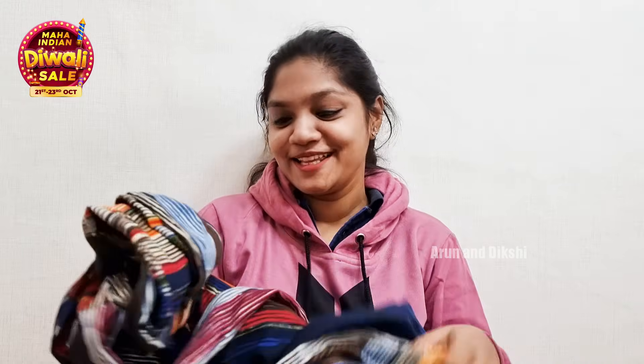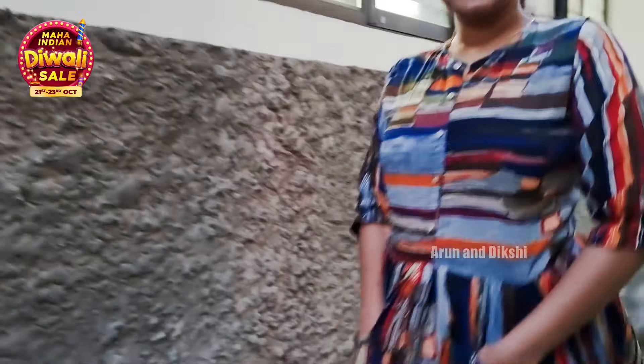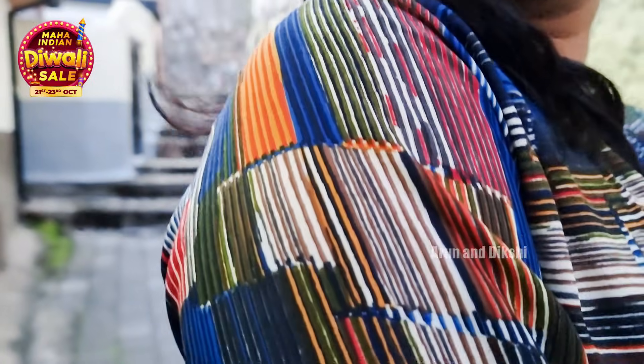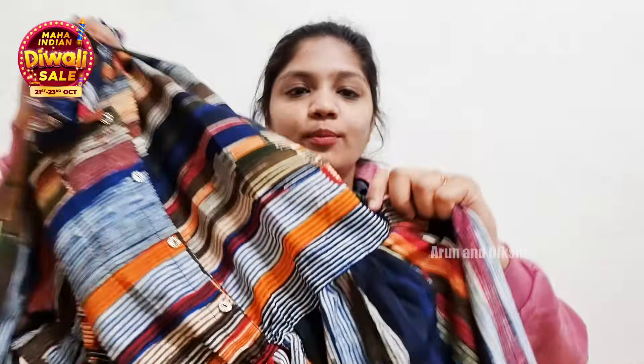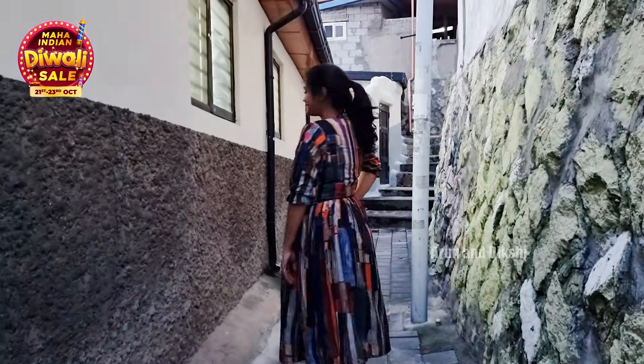I have a frock — knee length, below the knee, or above the knee. So I have a short frock. It is very comfortable — cotton material. This is a very western look, and also an Indo-Western style. There are buttons, and it is very unique and comfortable. We have an elastic waist and side pockets — two pockets. It's a very unique design. That is why I chose this cotton frock.